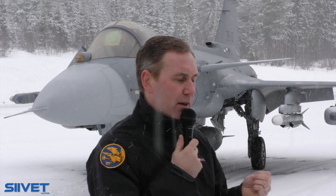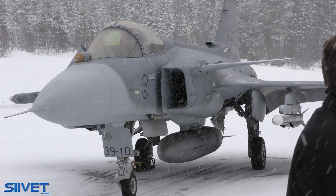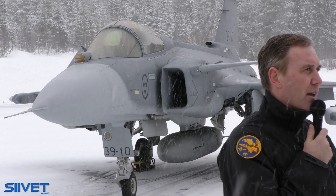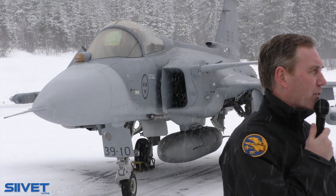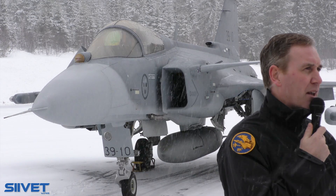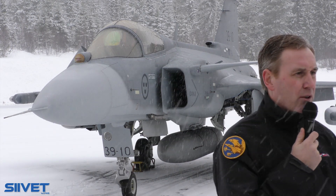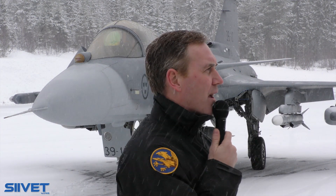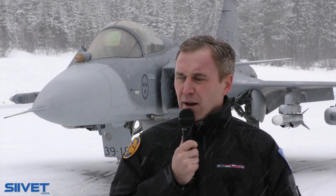That sensor fusion gives the pilot superior situational awareness, meaning you can take decisions quicker, gaining an advantage over the opponent. You can win the fight, survive, deny the opponent access to the area, and continue your mission. I think you're more interested in going closer to the aircraft, so I will hand over again to Magnus.